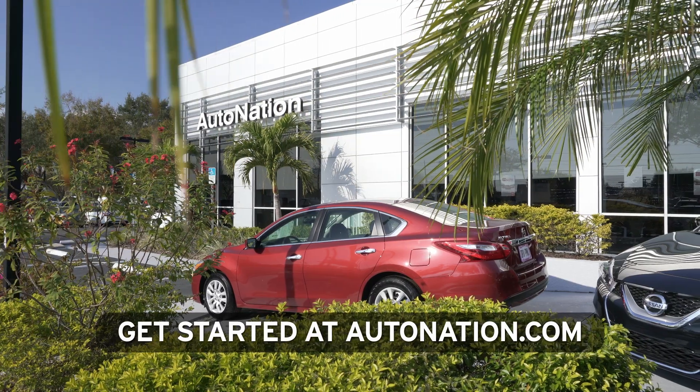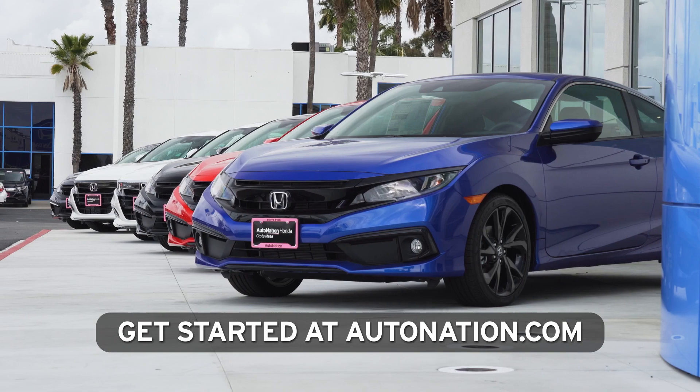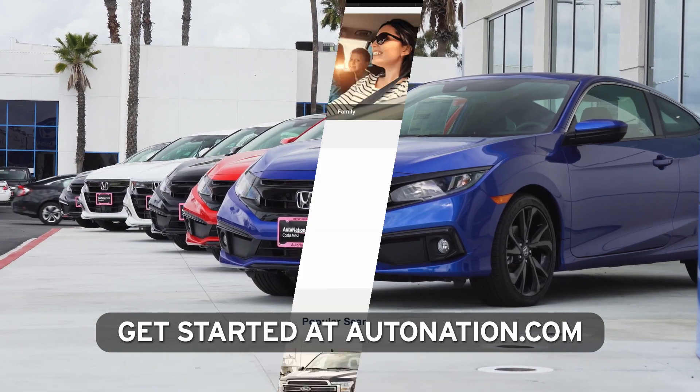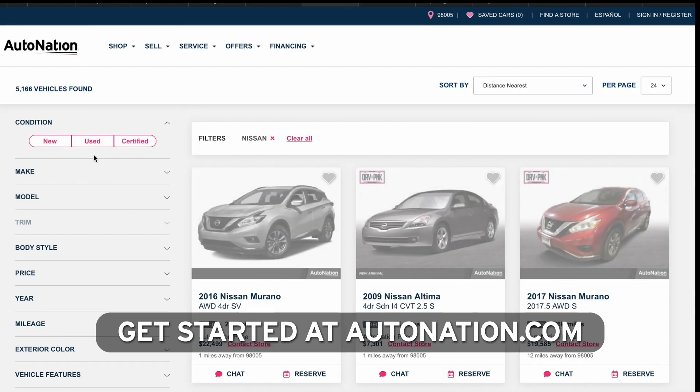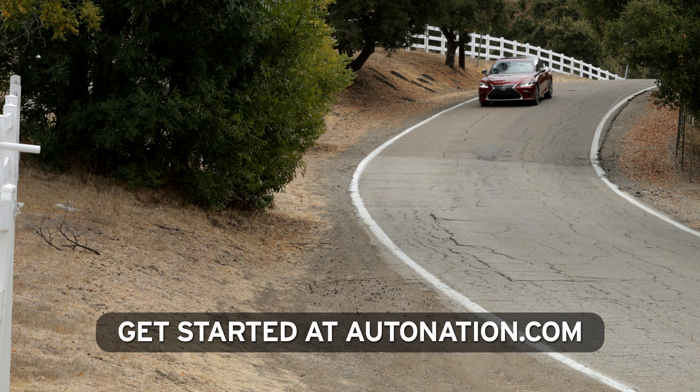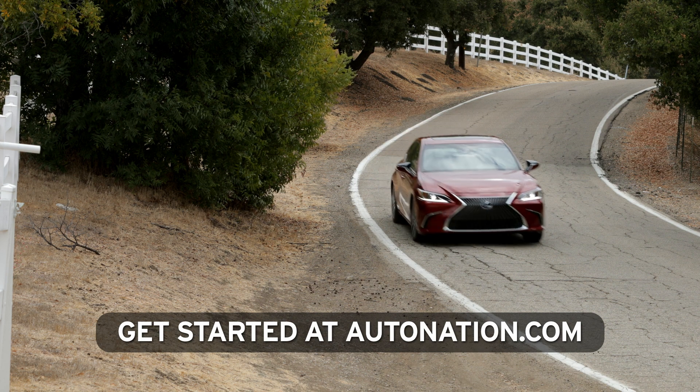Of course, you shouldn't buy a car without a thorough test drive, so if you're deciding between the Toyota Camry and the Lexus ES, visit AutoNation.com to find a nearby dealer. Which do you think is the best choice? Leave a comment below, and also be sure to subscribe as we have more head-to-head comparisons coming up. I'm John Coyle, thanks for watching.